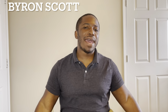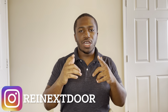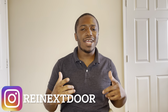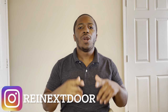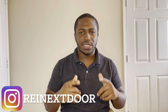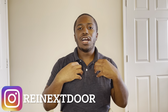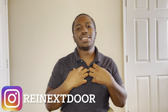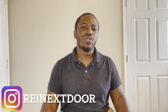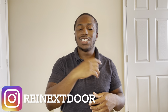Hey guys, it's Byron back with another video. In this video I'm going to show you guys how I wholesale deals and how you can wholesale deals with my How to Wholesale Guide — a step-by-step tutorial on how you can wholesale real estate. I do this by using one of my own real examples. Today I'm bringing you a deal that included two properties that I wholesaled and closed on just last Monday.